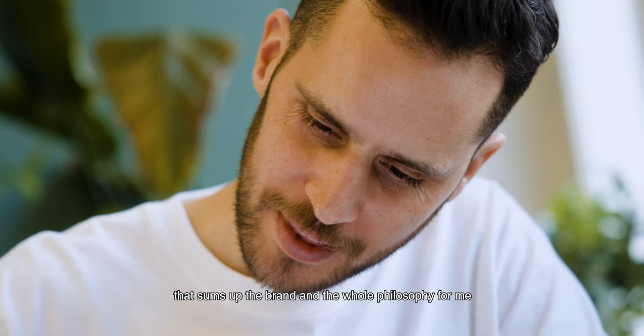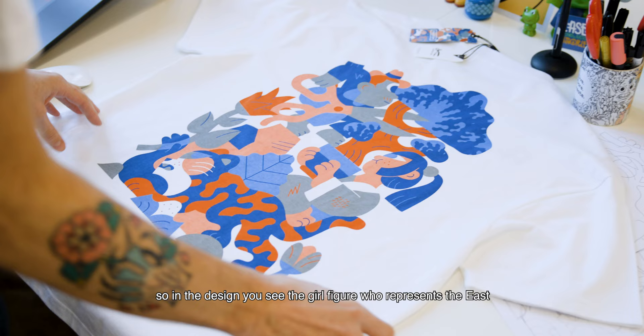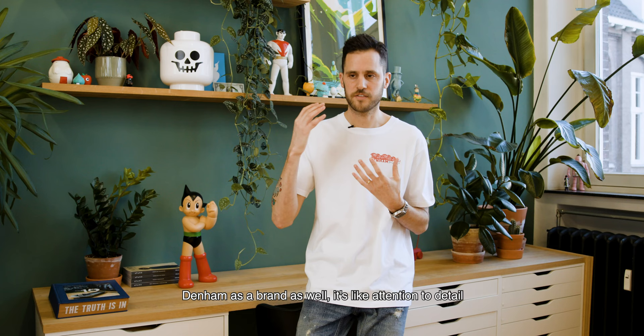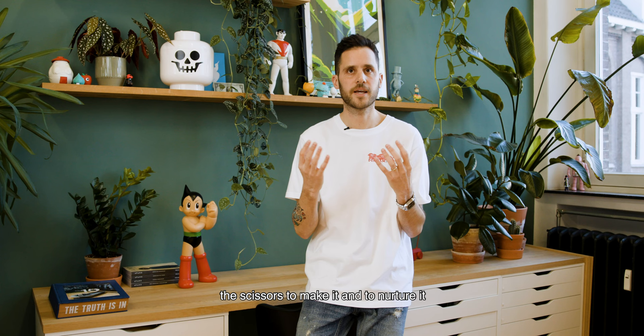For the collaboration I created one main visual and I think that visual has everything that sums up the brand and the whole philosophy for me. In the design you see the girl figure who represents the east. She has the bonsai tree. I think the bonsai really represents Denham as a brand as well — it's like attention to detail. You need the scissors to make it and to nurture it and to create something really high quality, really special.